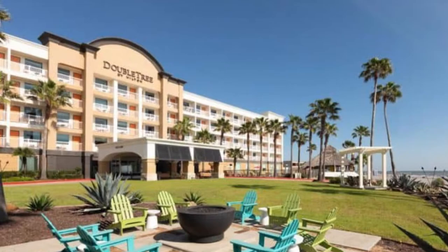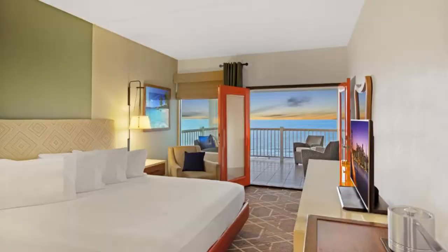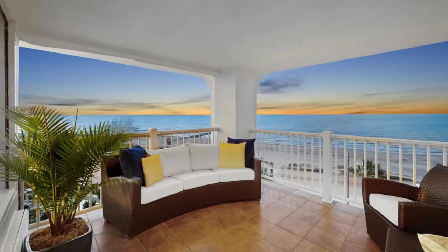Number two: DoubleTree by Hilton Galveston Beach. Be transported to a tropical holiday at the Hilton Galveston Island Resort with its convenient location near the beach, outdoor pool, and private cabanas. Some rooms come with private balconies for you to soak in the warm Texas sun, while others have views of the pool.